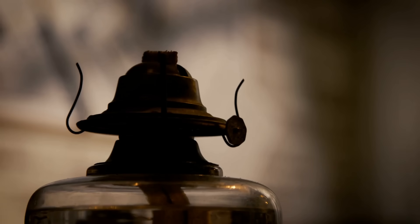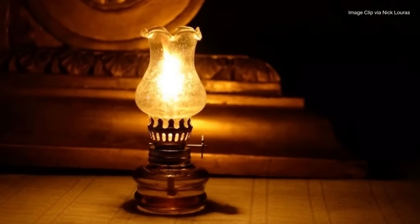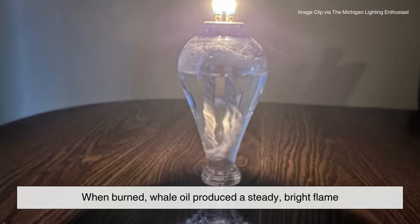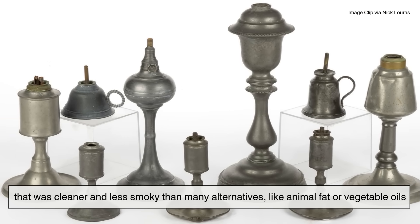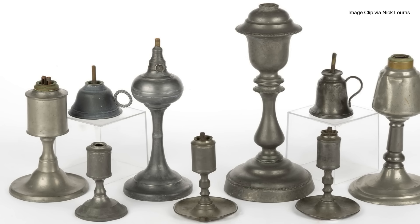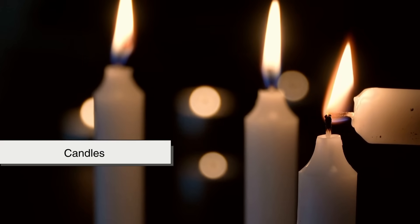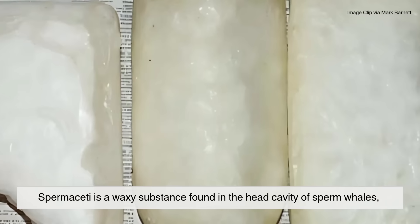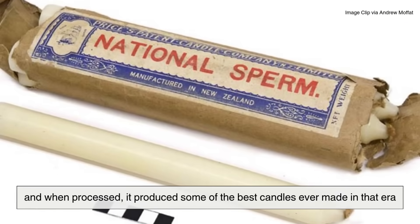The most important and widespread use of whale oil was for lighting. Long before kerosene lamps or electric bulbs, the warm glow in people's homes, streets, and businesses often came from lamps fueled by whale oil. When burned, whale oil produced a steady bright flame that was cleaner and less smoky than many alternatives, like animal fat or vegetable oils. Beyond lamps, whale oil had another common use: candles — but not just any candles, spermaceti candles. Spermaceti is a waxy substance found in the head cavity of sperm whales, and when processed, it produced some of the best candles ever made in that era.